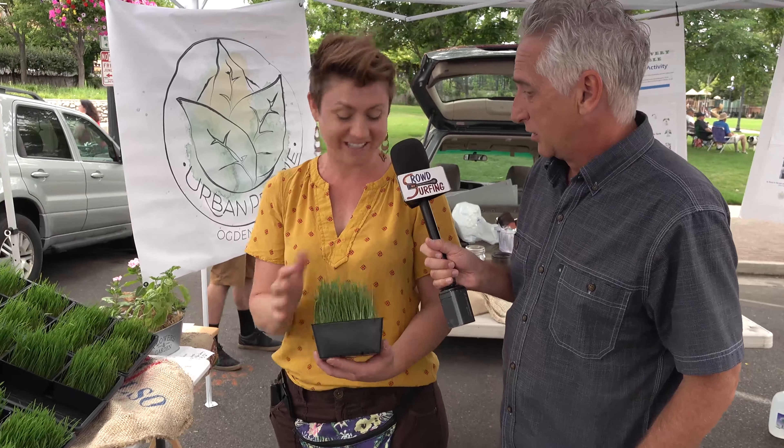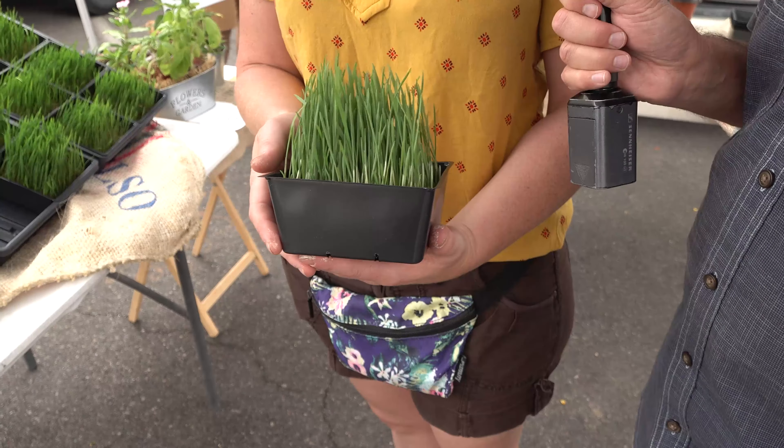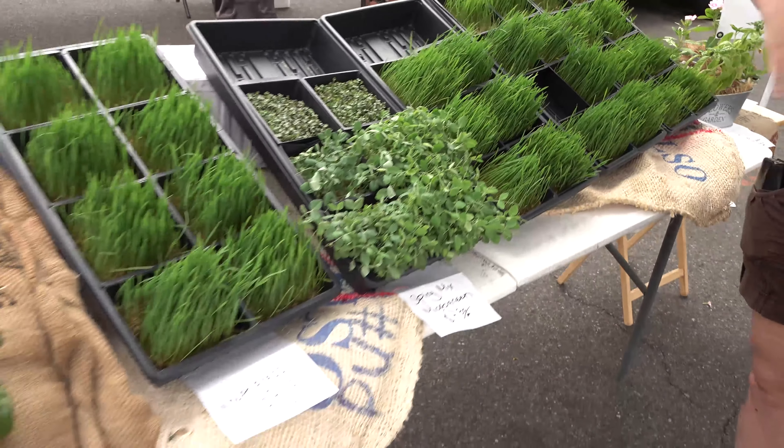Hydroponically — okay, you got to explain that. Hydro means water, right? These babies are grown without soil. You can see there's no soil there. This is blowing my mind — I can't grow anything, and then to think about growing it without soil? This is witchcraft!